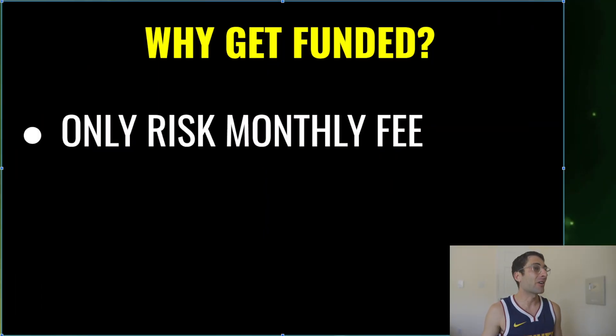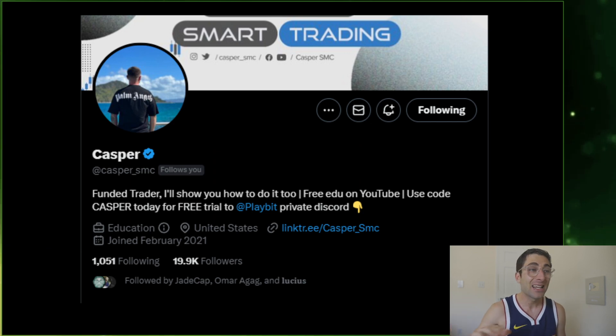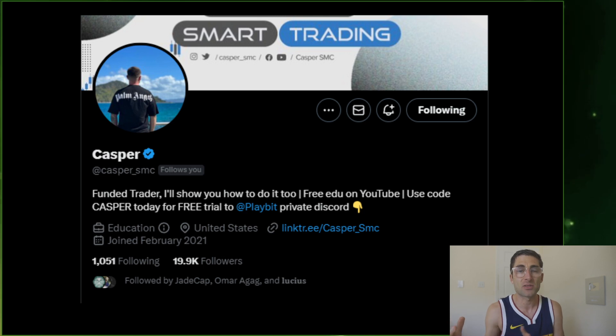You could get a $150,000 funded account as quick as two weeks, and inside this video I'm going to tell you everything you need to know because this is game changing. I want to give all the credit to my man Jesse, who calls himself Casper. We went on a podcast yesterday — he's a 300K funded trader and he told me everything I need to know.